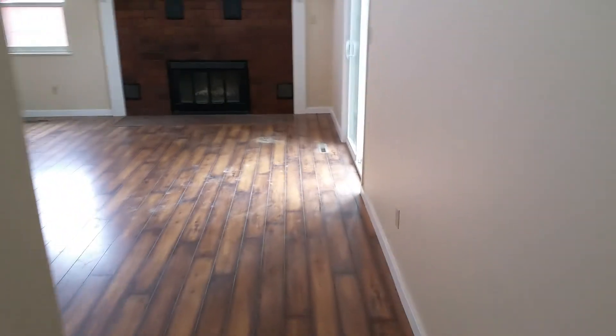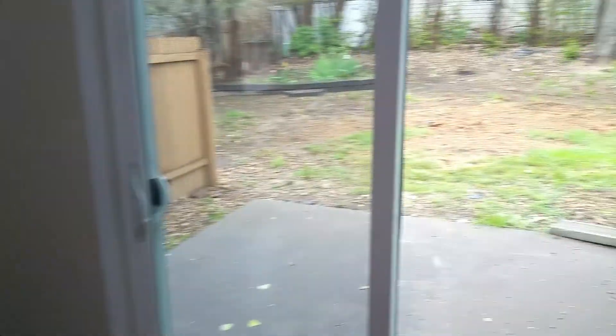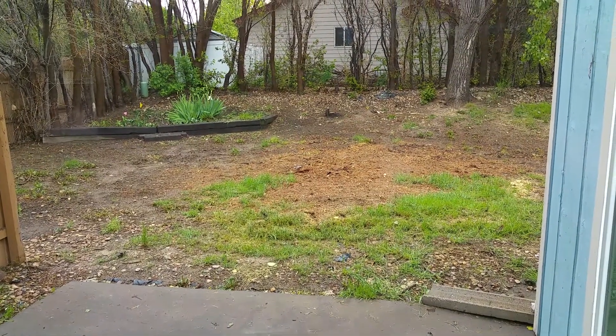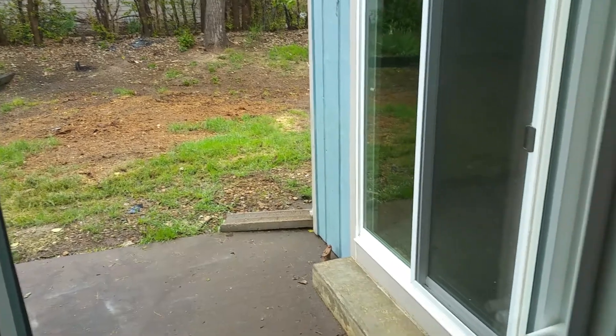Most of the work on this house was done in the basement. And we also took out a huge tree out there that was dying — they got the stump. The yard looks much better now, and we don't have to worry about anything falling on the house, which is always nice.